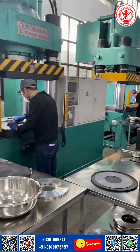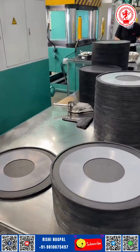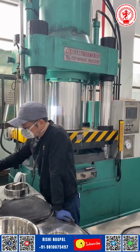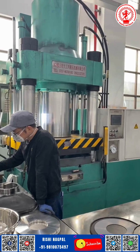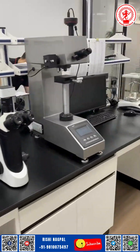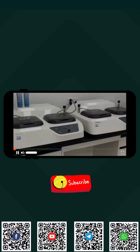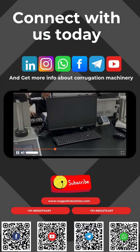And as the demand for smarter, faster, and cleaner production grows, so does our drive to innovate. Behind every successful packaging line, there's a blade that made it possible. At Natraj, that blade is not just made — it's perfected. We don't just supply a component; we deliver consistency, craftsmanship, and a cutting-edge solution, every single time. Because for us, making blades isn't just a process — it's a promise.